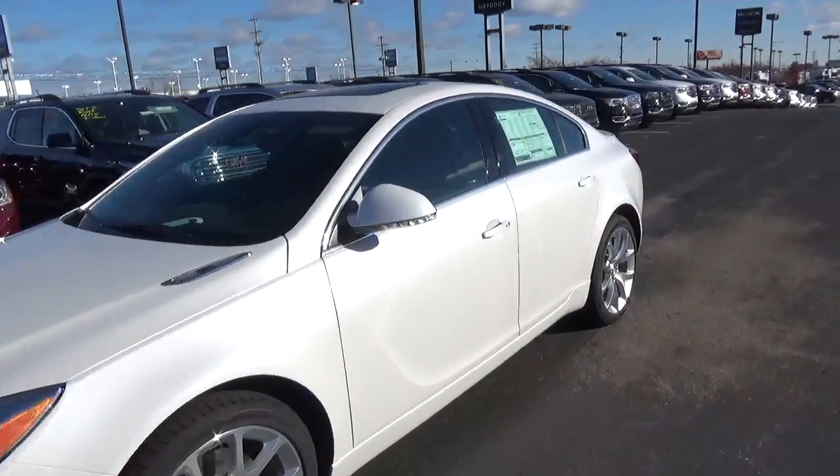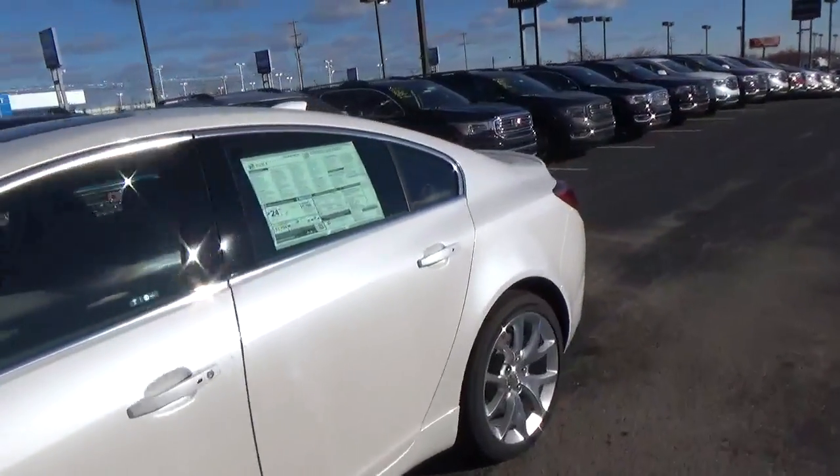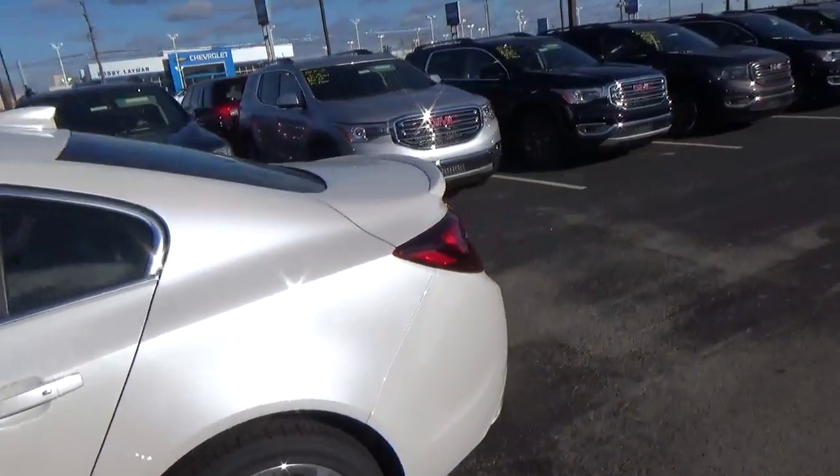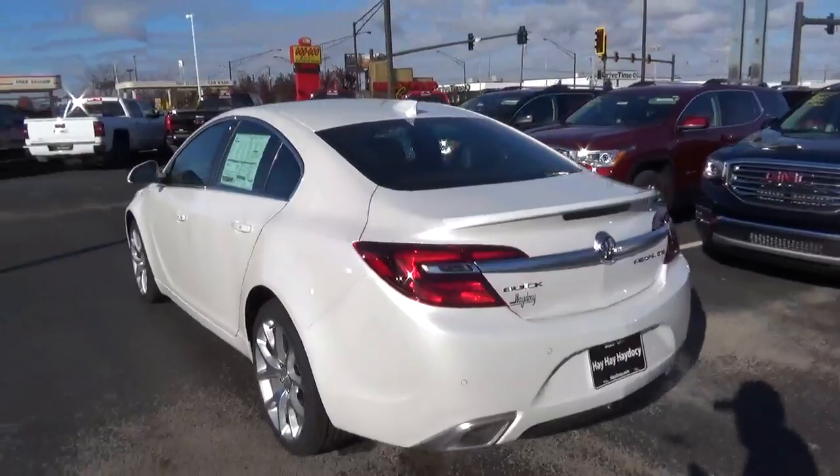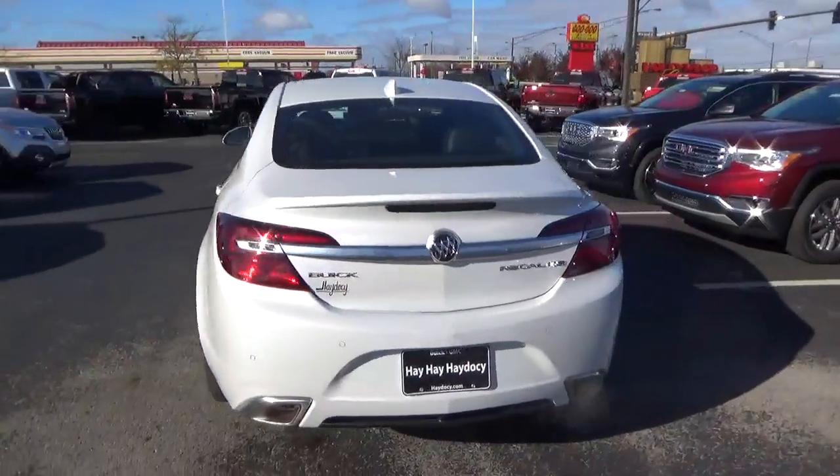Today we've got a 2017 Buick Regal GS with a white frost exterior and an ebony interior. Two liter four-cylinder engine with an automatic transmission.